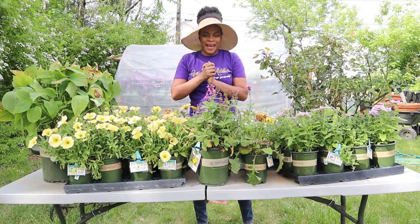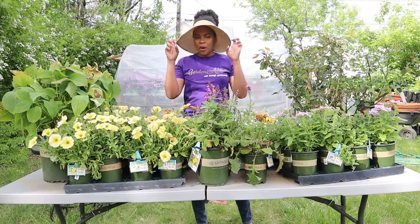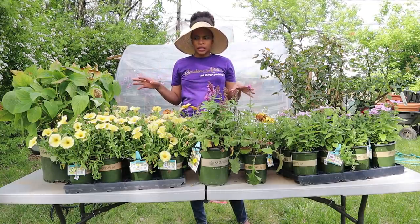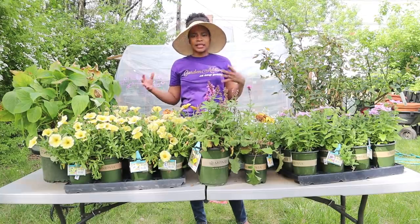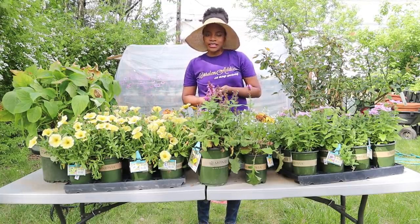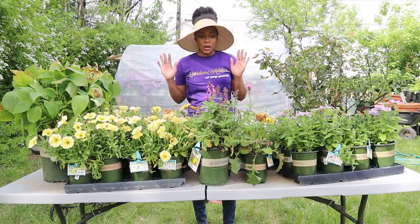Hey guys, welcome back! As you can tell from the title, this is my little mini haul that I did last weekend. Everything came in the same weekend, so I'm excited. This is the first haul for the season, and you guys know how much I love my clearance plants.